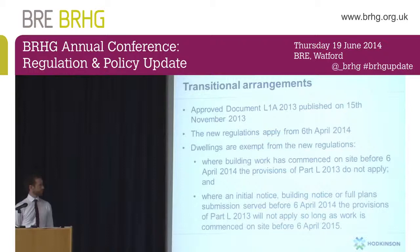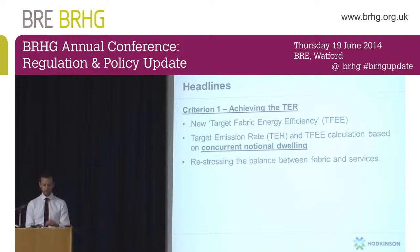The headline changes: first, and primarily the largest change — the thing that grabbed all the headlines — was Criterion 1, which is achieving the TER, the Target Emission Rate. Hopefully most of you are familiar with the fact that you have a Target Emission Rate under Part L, and your actual Dwelling Emission Rate — the way your dwelling as built, or as designed, performs — must be equal to or lower than that.